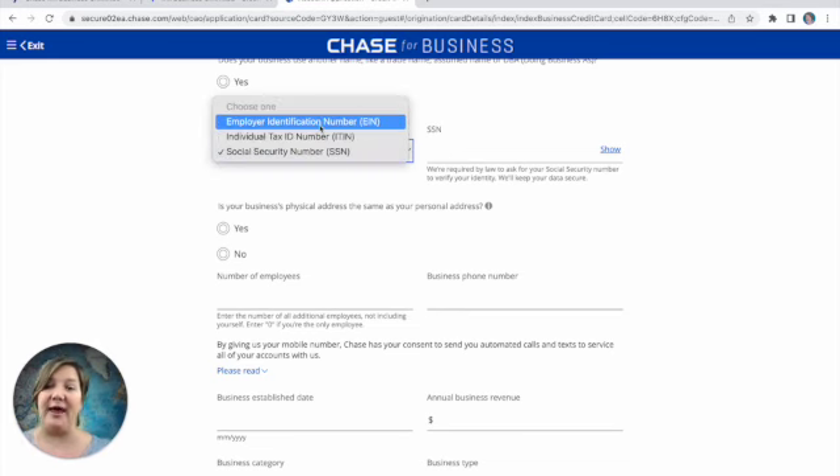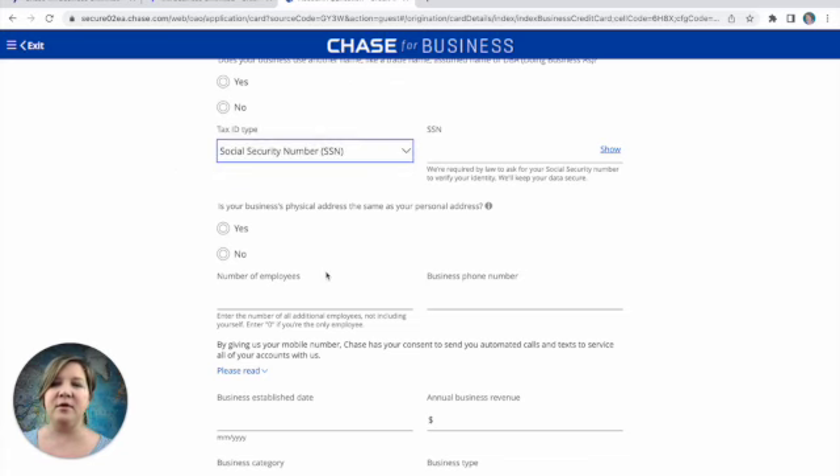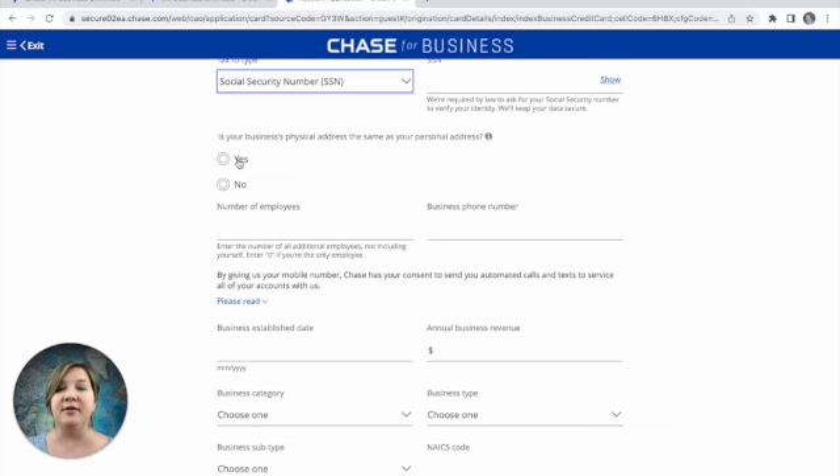If you have an EIN, you would enter that. You can get an EIN even as a sole proprietor for free on the IRS website. A helpful tip: banks like Chase count a business application per what you put on that line, so if you have an EIN, you could apply for one card, and then use your social security number with a different business to apply for a different card. Chase recognizes that some people have multiple small businesses. Then you're entering whether your physical address is the same as your personal address.